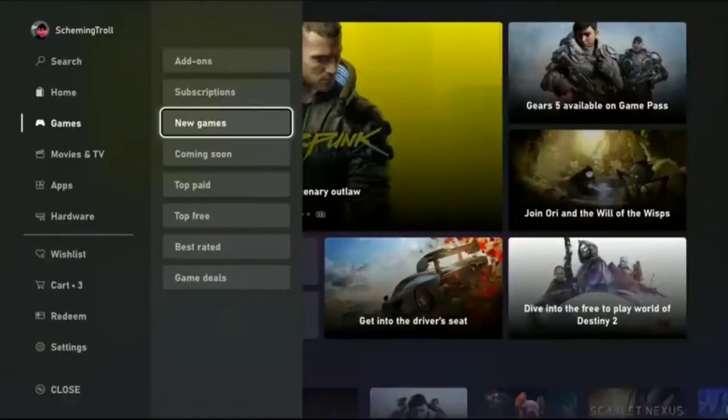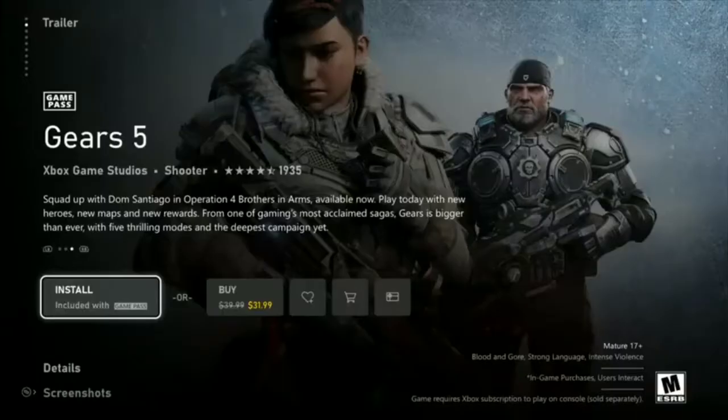The whole UI has changed. There's a new game section, coming soon, top paid — it's a really clean look. They've made some fundamental changes which I'll talk about later. On the right section there's a blur scheme, and here is what you see when you go to the store.